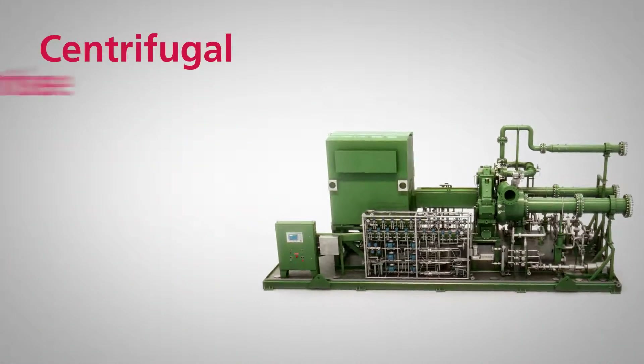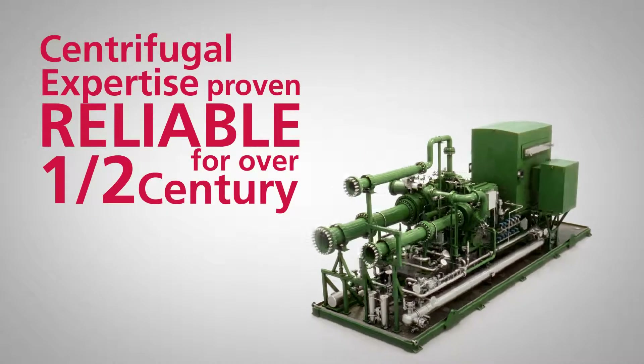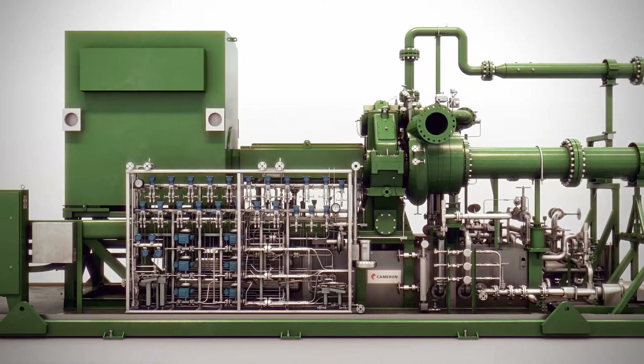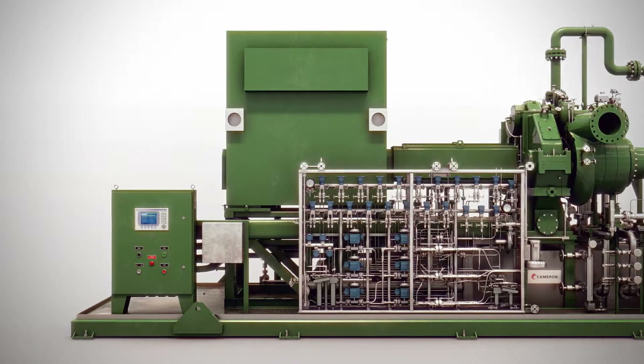Cameron's centrifugal expertise has proven reliable for over half a century and is now geared towards a variety of process gas applications. Choosing the right compressor equipment is vital to bringing valuable energy and chemicals to the market.